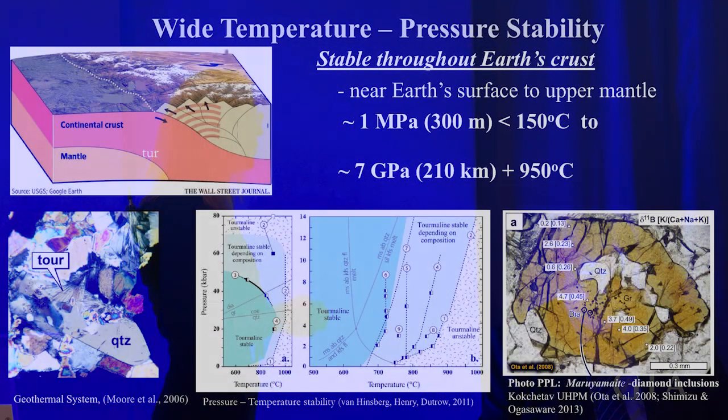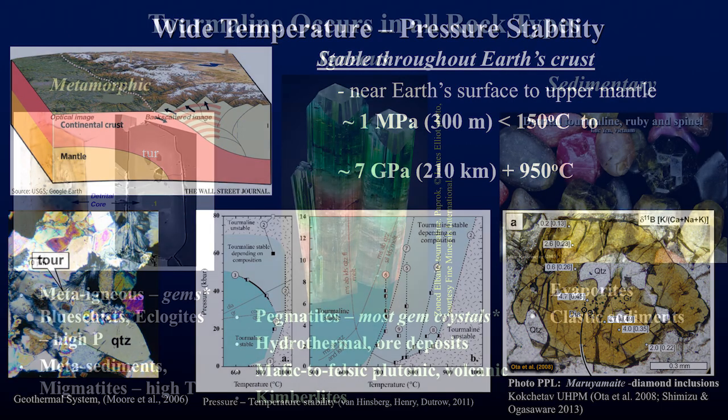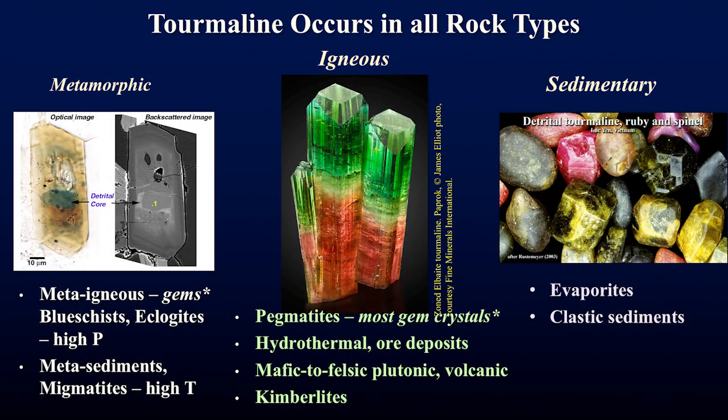This chemical promiscuity allows tourmaline to be stable over a very wide pressure-temperature range throughout the entire continental crust. It grows from near-surface conditions — shown here by tourmalines in a geothermal well in Indonesia — all the way down to the lower continental crust, where this tourmaline crystal actually has little diamond inclusions embedded in it.